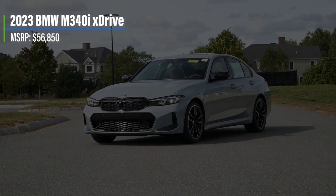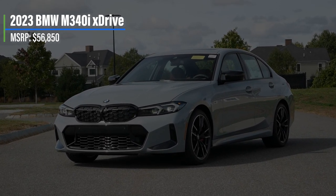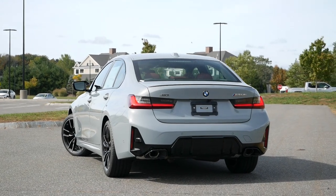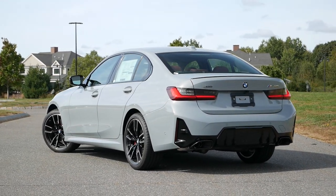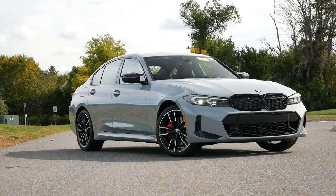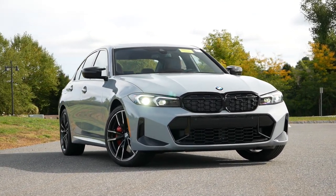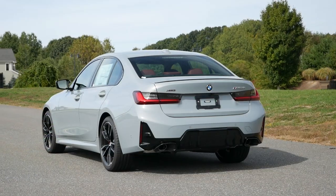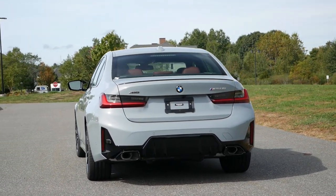Starting off with pricing, the 2023 BMW M340i xDrive comes in at $56,850. As the alphanumeric badge suggests, it's the middle-of-the-road 3 Series — sportier and more dynamic than a 330i, but not as hardcore as the M3. Some could claim that the era of luxury sports sedans is coming to an end as Americans have largely moved on to larger vehicles. But between Audi and BMW, there are two cars that continue the tradition and soul of legendary predecessors and sedans long forgotten.